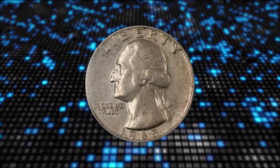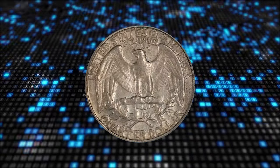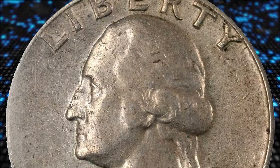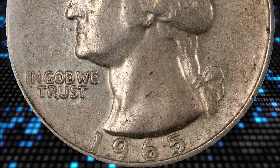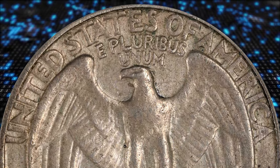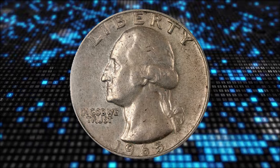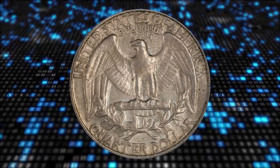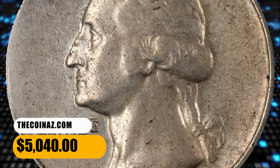Number 4 is a 1965 Washington quarter struck on a 90% silver planchet. PCGS assigned EF details, as it comes with rim damage. This is a transitional wrong-planchet error, resulting from an old standard 90% silver planchet intended for 1964 coinage getting into the production cycle for 1965 coins, which were to be struck on new copper-nickel clad blanks. Scarce and always in demand, it was sold for $5,040.